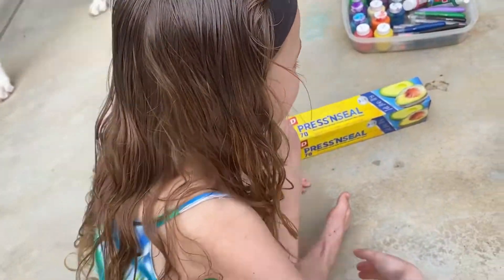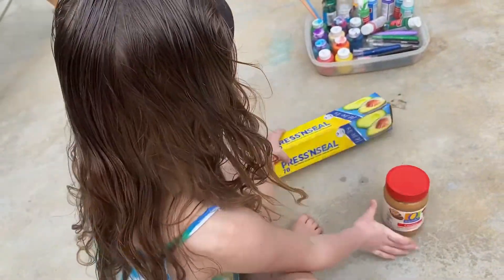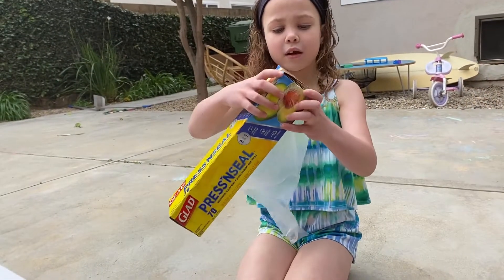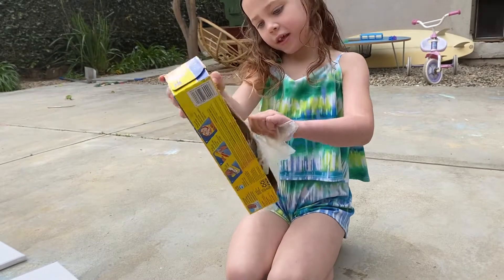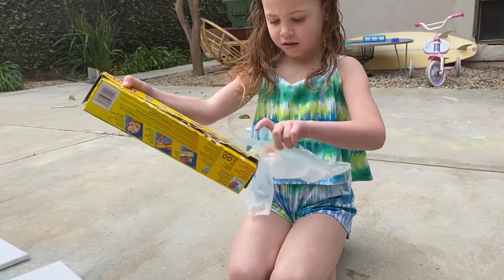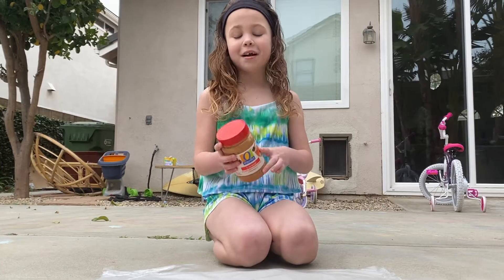First of all, we're going to get peanut butter right here. I'm going to use press and seal paper. Yep, this looks big enough. I have to be pretty careful with this thing. Yummy.